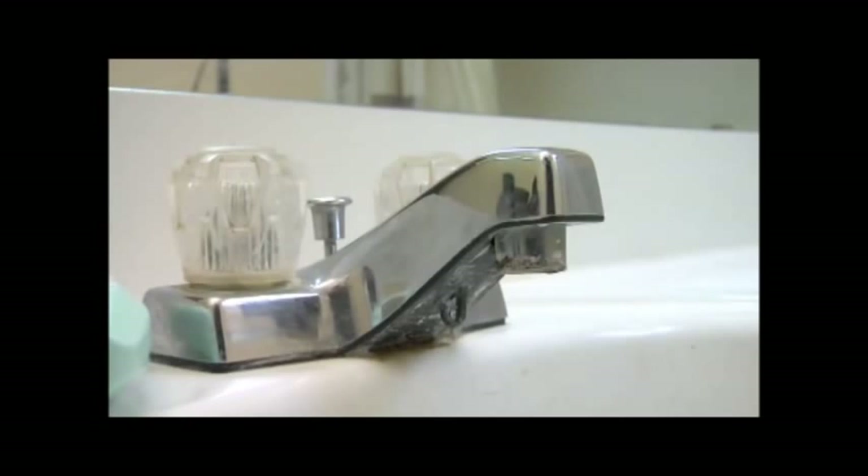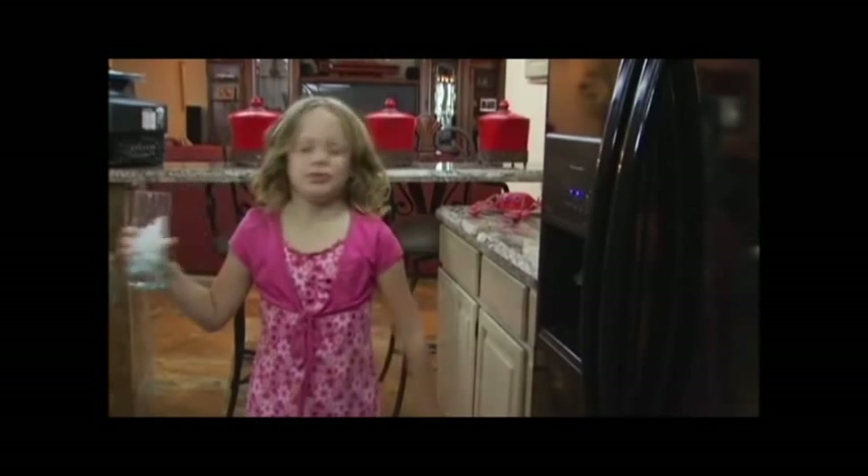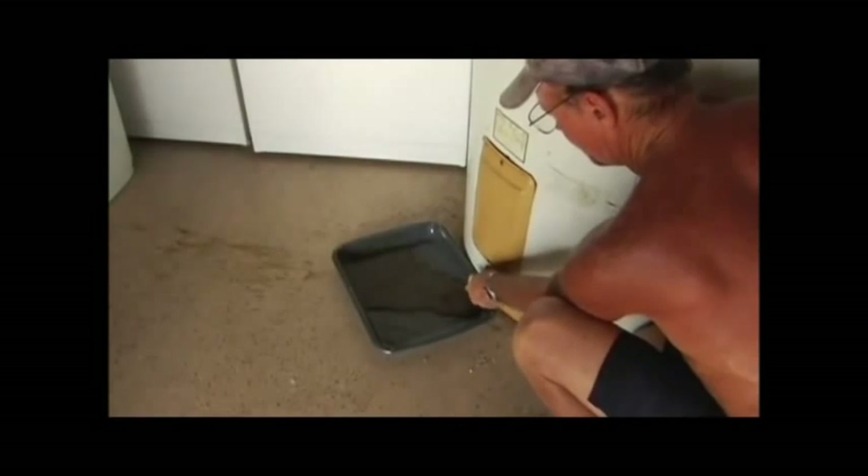That hard water feeling — soap that won't lather well, unsightly deposits on faucet heads, sinks and other plumbing fixtures, decreased water pressure in showers and sinks, shortage of hot water, bad tasting water, mold and mildew on shower curtains, water heater acting up, costly plumbing bills adding up, bad hair days. Do these problems sound familiar?